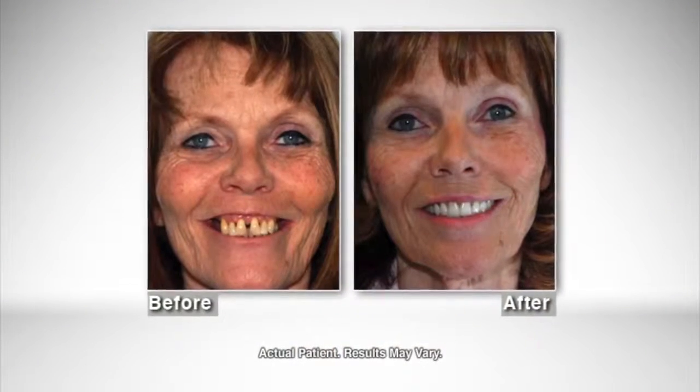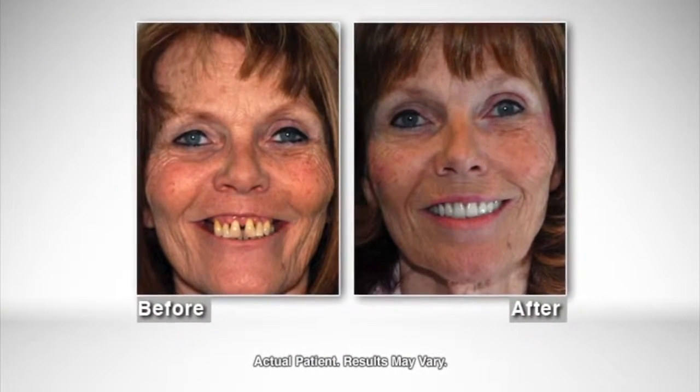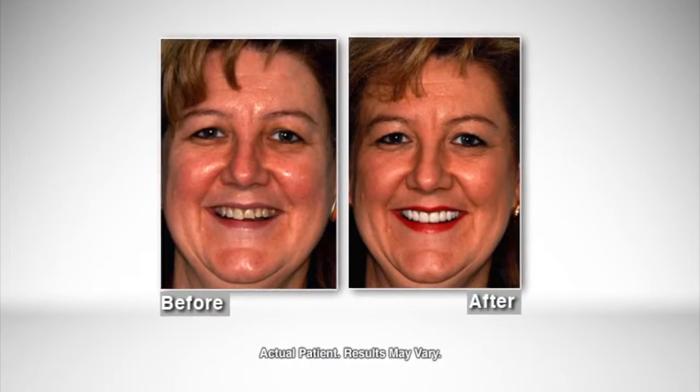If somebody doesn't like their smile, they should really do something about it because it makes such a world of difference in their lives. One of the neatest things about our practice is that we're all here to help you achieve your goals — whether it's a new smile, new teeth, taking care of a fearful child or a child with special needs. It's just anything in dentistry that you need — implants — we can provide it. We provide a large array of services.